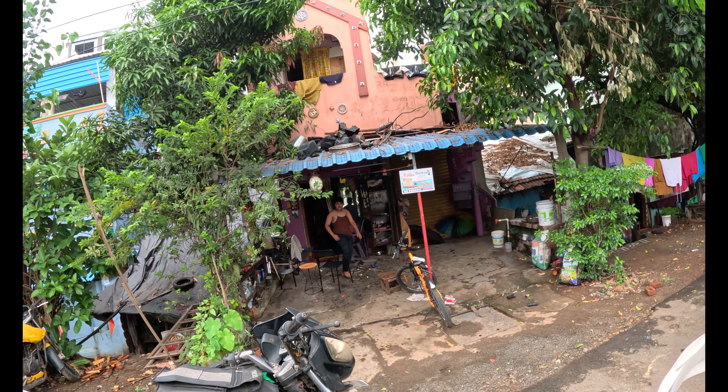This is our senior NTR Garu statue. Where are we? Portopoli stand. There are old buildings also here. I need to check which way I need to go — let me check my Google Maps.